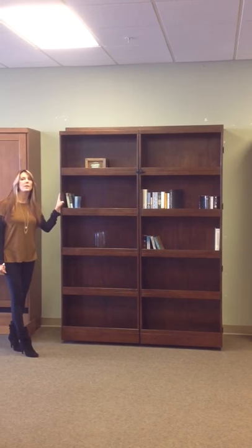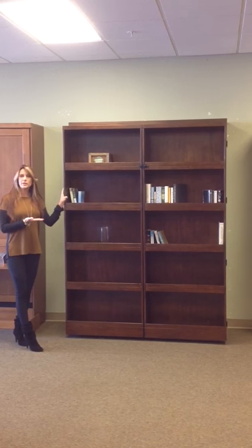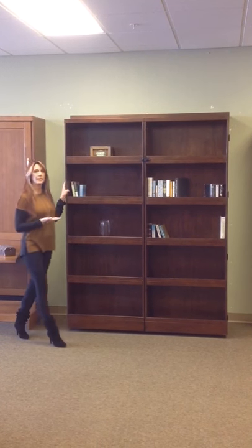Hi, I'm Shelley Renee with Wall Beds and More. Welcome to the Mountain View showroom. Today I want to share with you one of our new in-stock programs. It's called the bookcase bed.